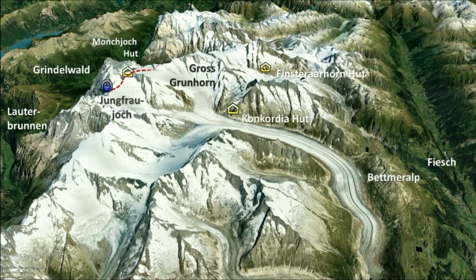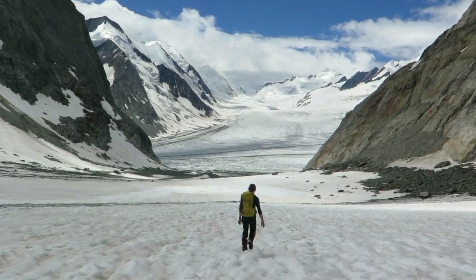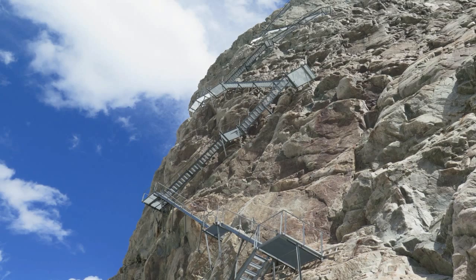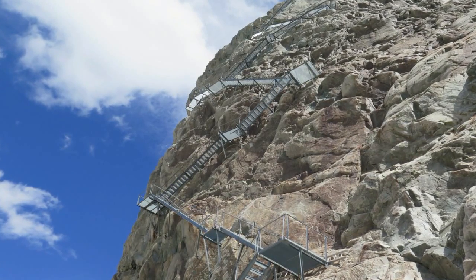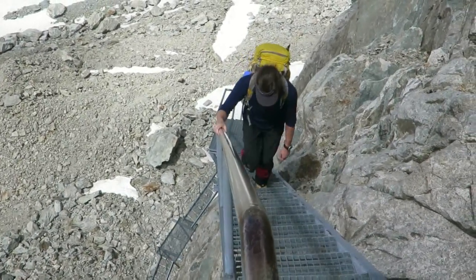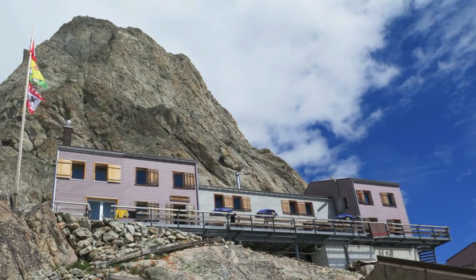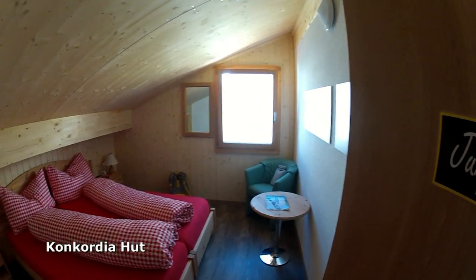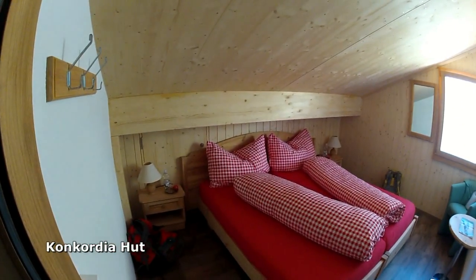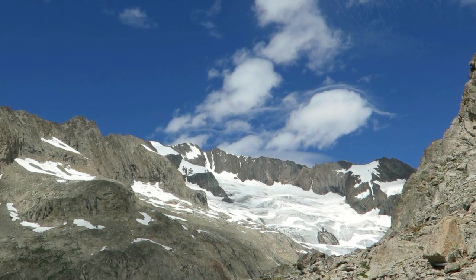We climbed Gross Grünhorn on the third day of our alpine tour, following Gross Fiescherhorn and Finsterorhorn. The glacier recession in the Alps is obvious as you reach the Concordia hut. It was built just a few metres above the glacier, but now there are a lot of stairs up to the Concordia — 467 no less. We're doing it tough here in the Alps; we've got our own double room and a view from the window of tomorrow's approach route to Grünhorn.